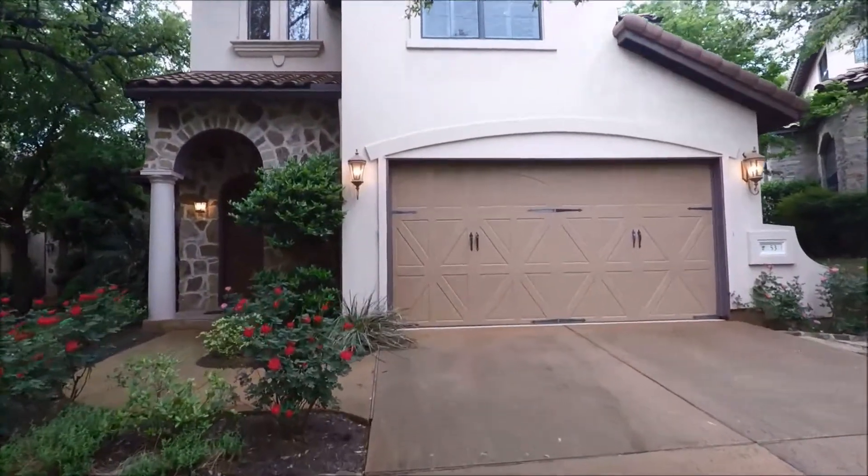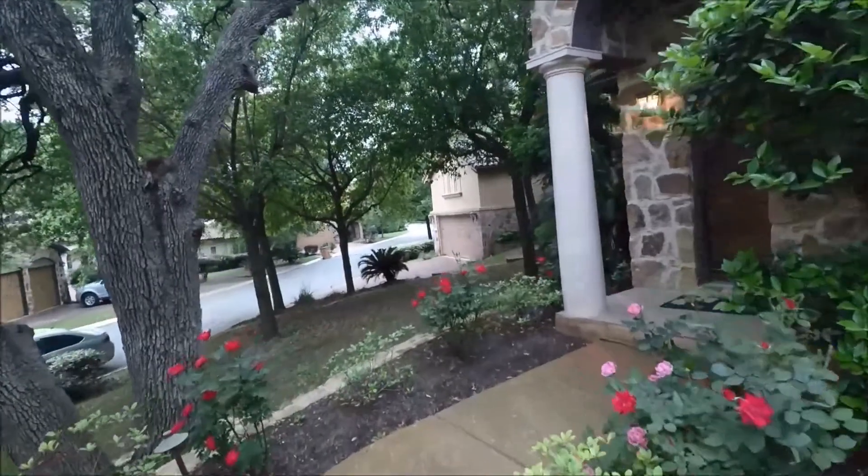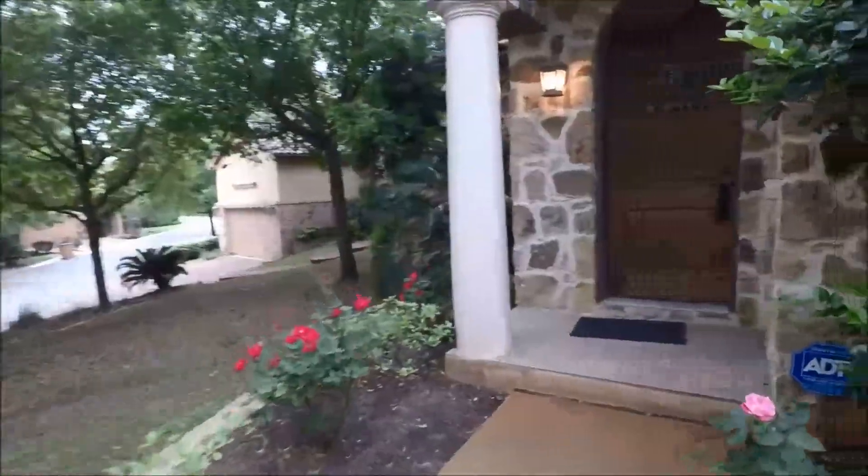We'll head up to the house here. You'll note the home has a villa vibe, two car garage out front, wrap around, walk to the front door.